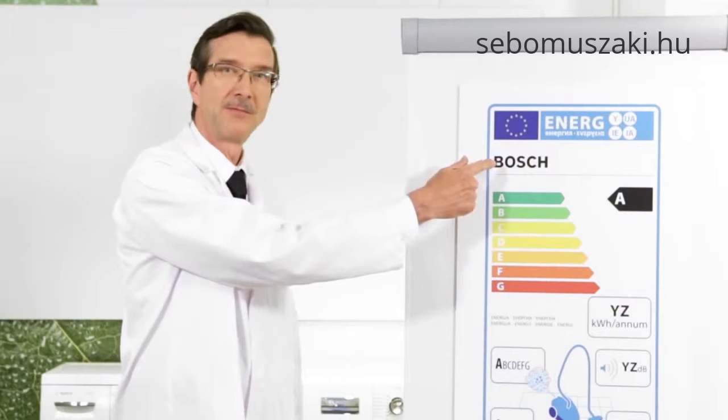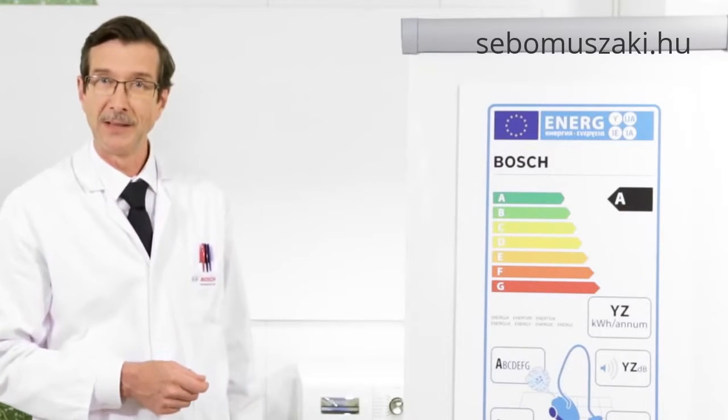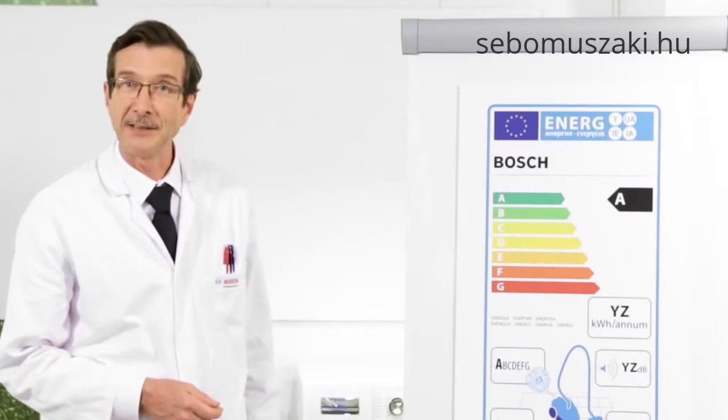Up here on the left it tells you the supplier's name or trademark. And here on the right is the space that will identify the model.